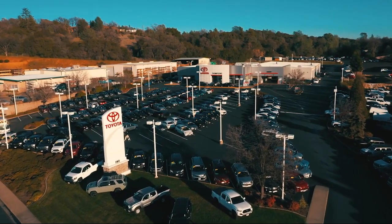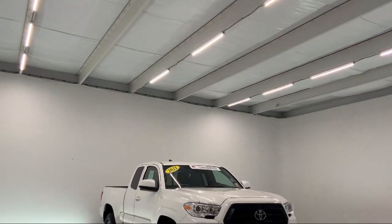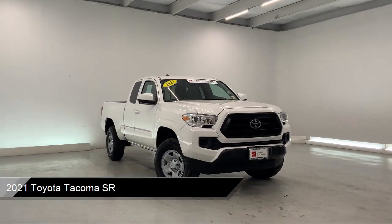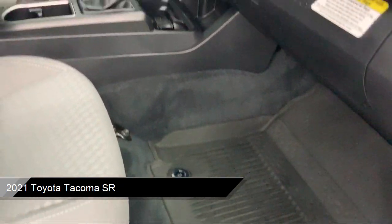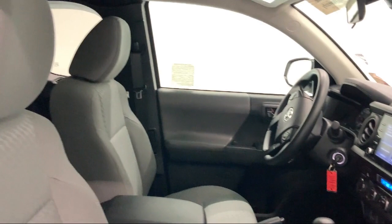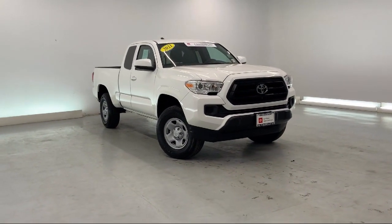Welcome to Thompson's Toyota. Here's a look at another one of our great vehicles for sale. It comes equipped with smart device integration, auto high beam headlamp control, rear head airbag, MP3 player, front collision mitigation, privacy glass, and dual front side impact airbags.